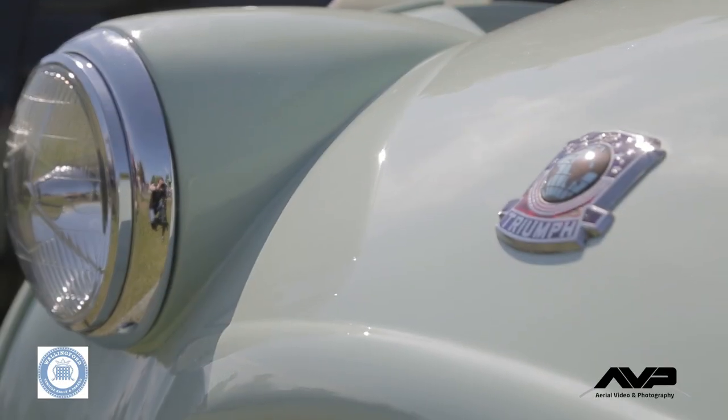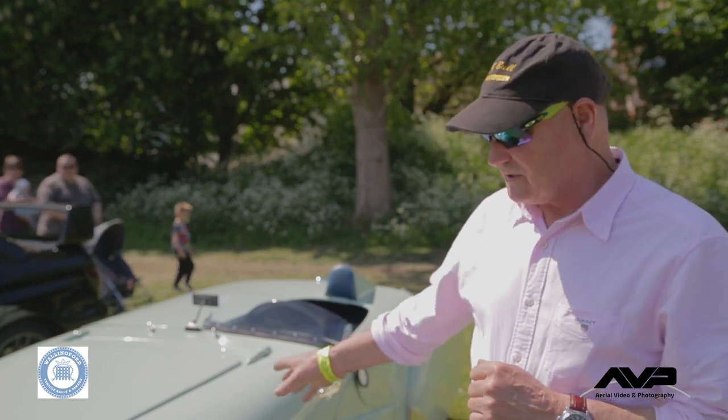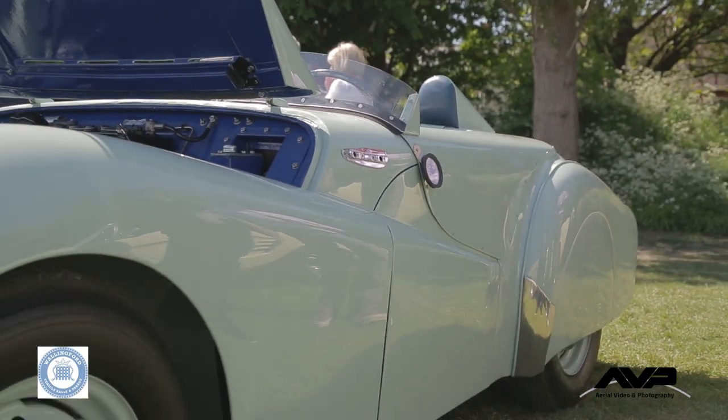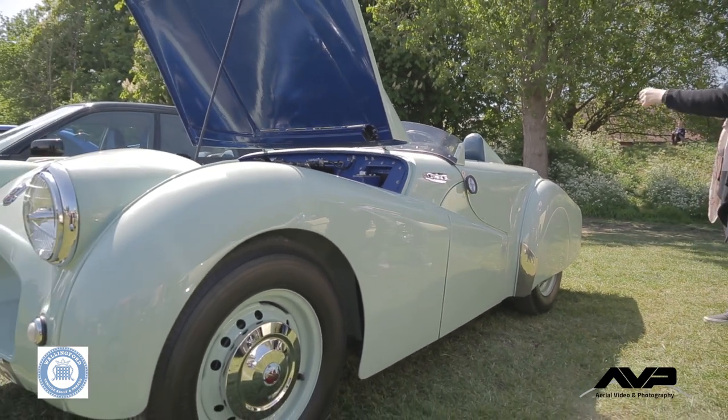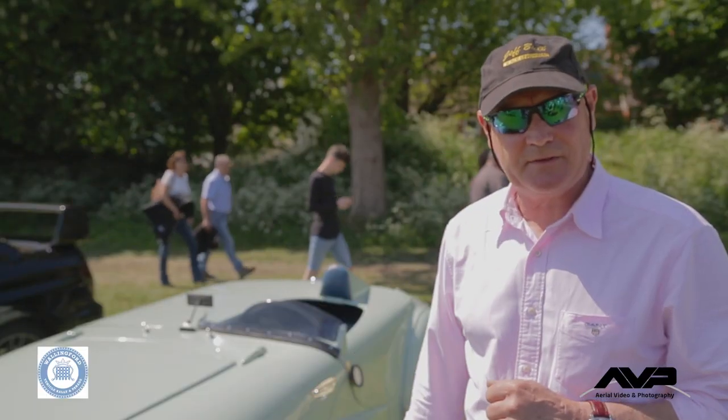It was built from the remains of TR-1 — there were two of those built and it was a disaster. So they cut the back ends off and put this new back end on. This was the start of British motoring history for Triumph; it put them on the map and basically changed the whole way Triumph went about building cars. It was a very, very historic piece of work.